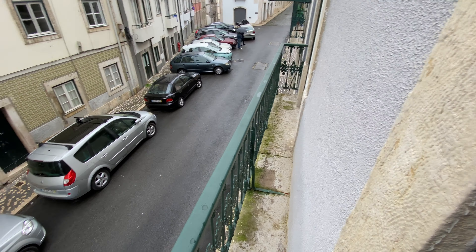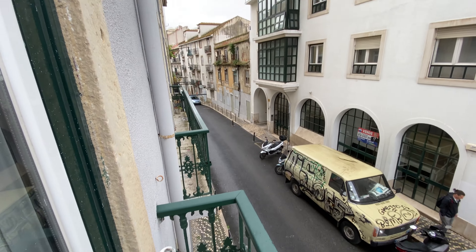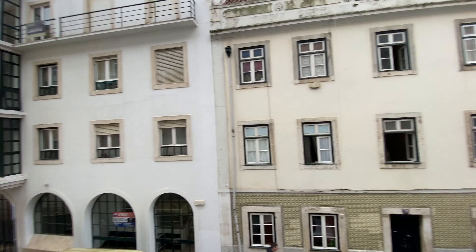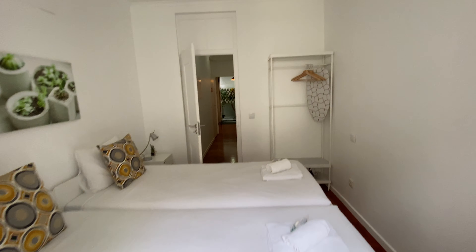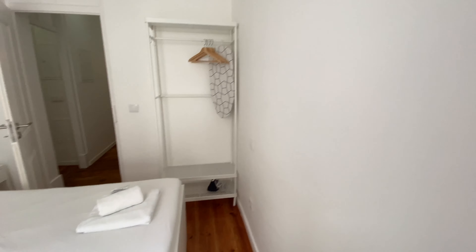And here we have a little balcony that goes to the street. Really nice — so that was bedroom number one.